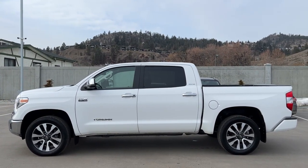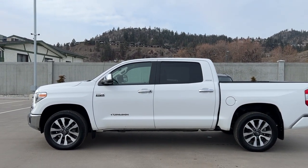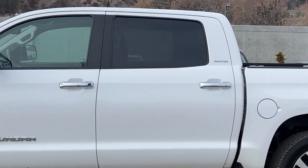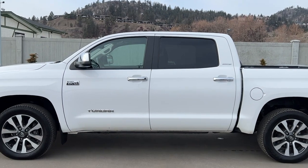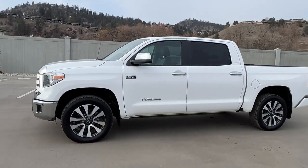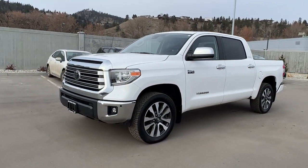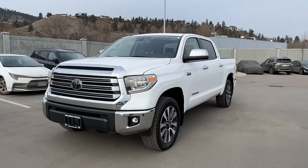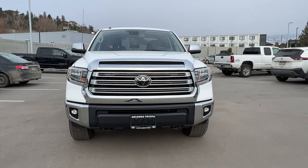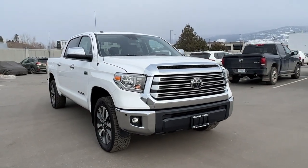Power for this Tundra comes from a 5.7 liter V8 engine mated to an automatic transmission and four-wheel drive. From the side we've got our Limited badging right over here on the back of the cab, as well as tinted privacy glass and chrome door handles and mirrors. Moving around to the front we'll find the beautiful chrome grille and bumper with fog lights and a hood scoop, and then inside we also have a whole ton of great features too. So let's hop right in and check out what the interior of this Tundra has to offer.